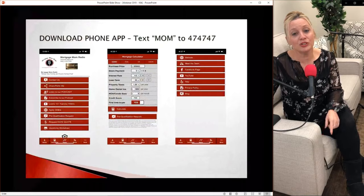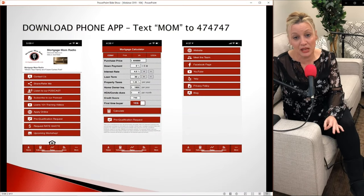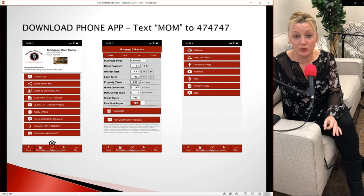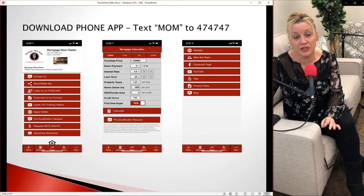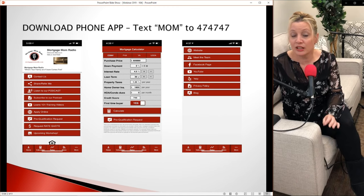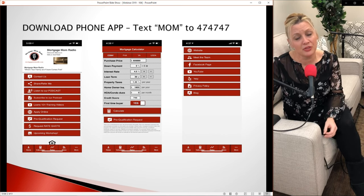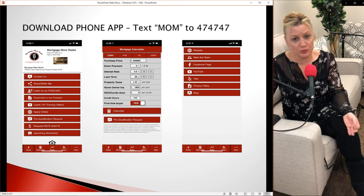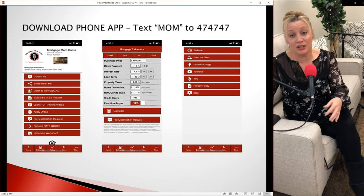The first thing I want you to do is download my phone app. This is one of the most important ways for you to get in touch with me, run monthly payments to know what you can afford, and run your affordability calculator. Text the word MOM to 474747, click on the link you get, and save that to your home screen. When you're scrolling through Redfin or Realtor.com and want to know if you can afford a home, flip over to the Mortgage Mom Radio app to figure that out.